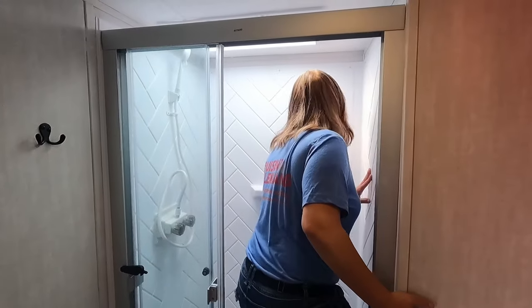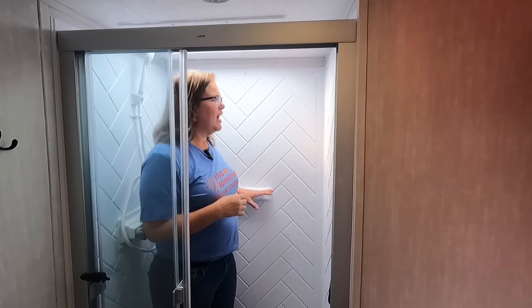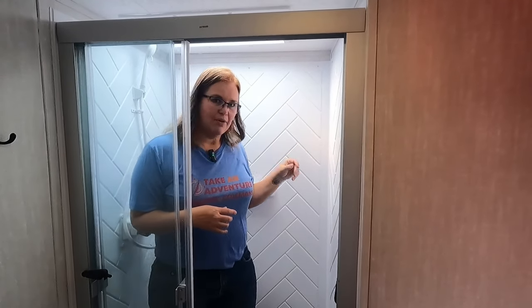The shower — I'm only five-six so I like the shower height, but Brian was in here and his head wasn't hitting the skylight. There's one shelf here and I can imagine hanging some baskets — we'll link a short up here showing the baskets we've put in our shower that would work really well here.